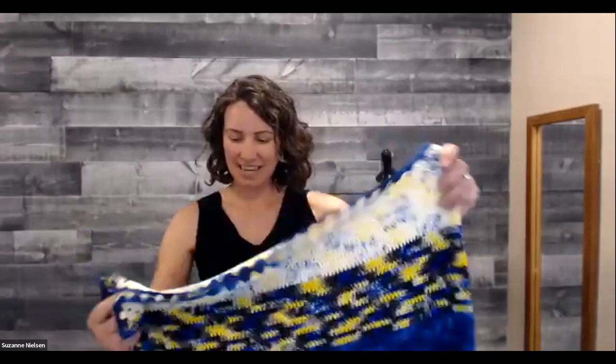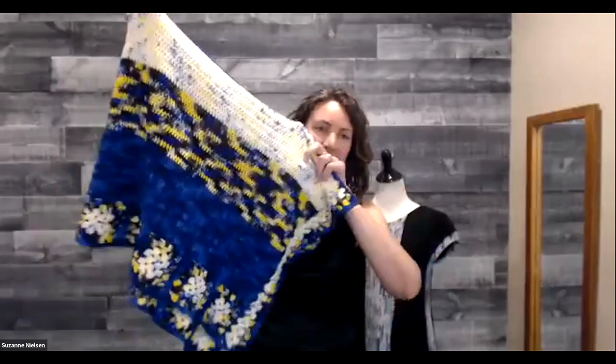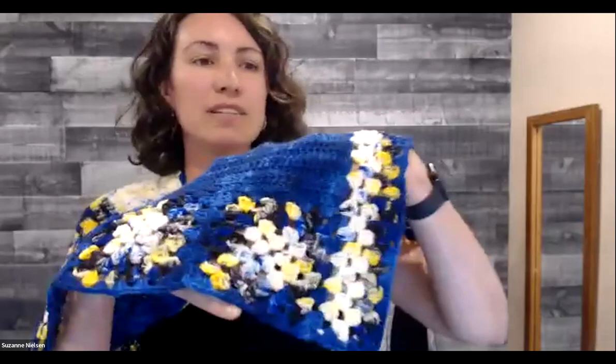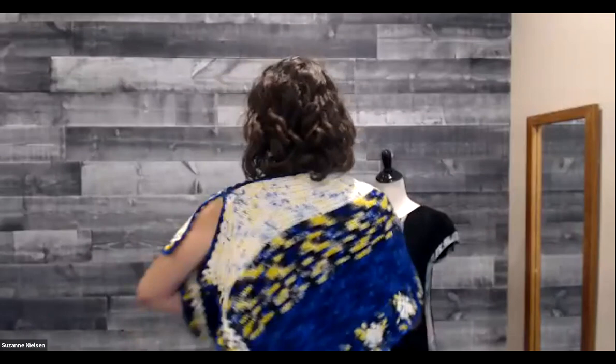Our next one is called On the Double, and this is very special because it's crocheted — for all of you out there who are crocheters or want to learn. It's a really neat, beautiful poncho. It uses three colors of the Serenity 20 superfine fingering weight. It has granny squares at the bottom and a lot of double crochet, and it really shows off the three-color combination. We're going to have the designer come and do a Tutorial Tuesday on the crochet.